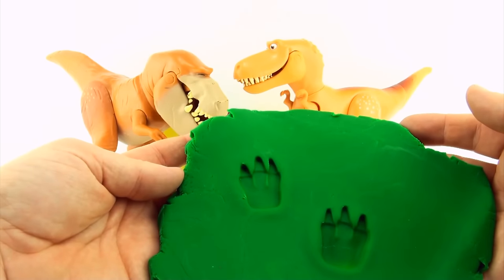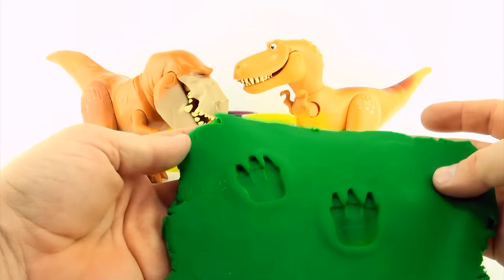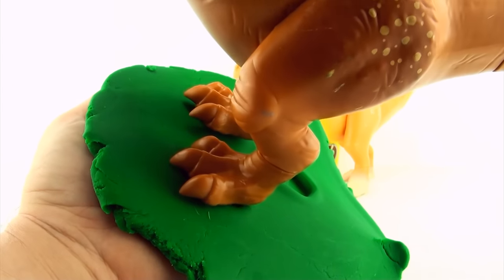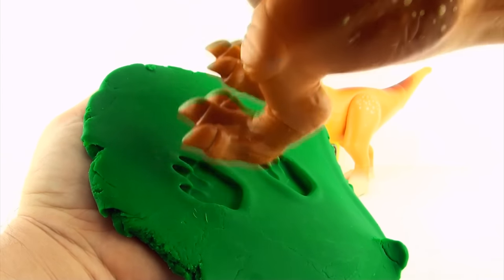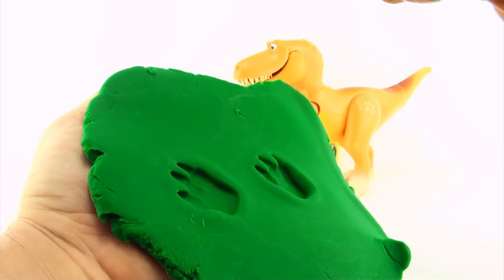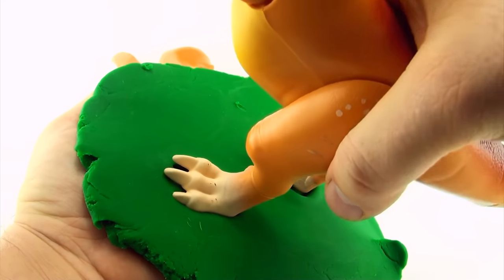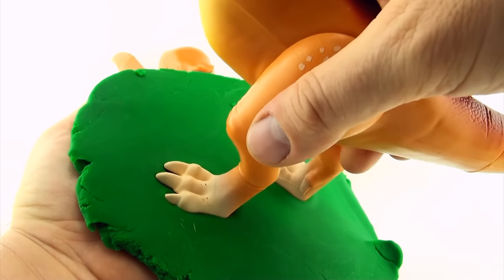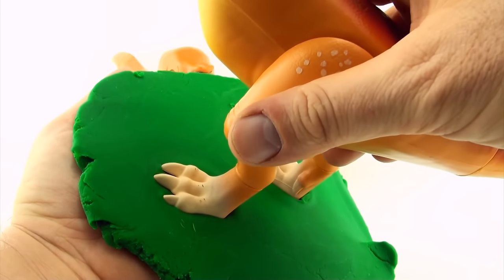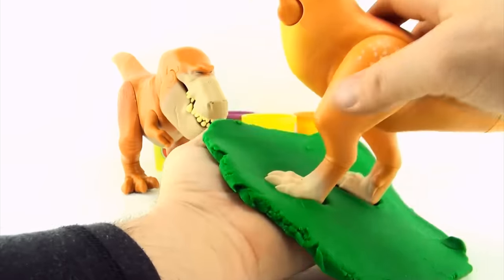We now only have two dinosaurs left. I think we can do a direct comparison to see which one fits the track. Butch's feet are far too big to have made these tracks. Ramsey is a perfect fit — Ramsey must have made these tracks.